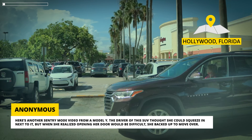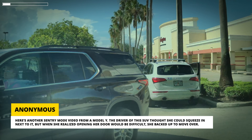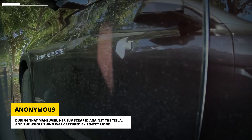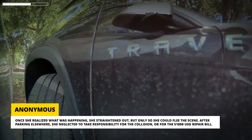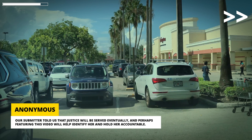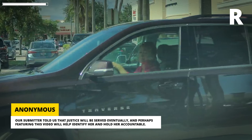Here's another Sentry Mode video from a Model Y. The driver of this SUV thought she could squeeze in next to it, but when she realized opening her door would be difficult, she backed up to move over. During that maneuver, her SUV scraped against the Tesla and the whole thing was captured by Sentry Mode. Once she realized what was happening, she straightened out — but only so she could flee the scene. After parking elsewhere, she neglected to take responsibility for the collision or for the $1,800 repair bill. Our submitter told us that justice will be served eventually, and perhaps featuring this video will help identify her and hold her accountable.